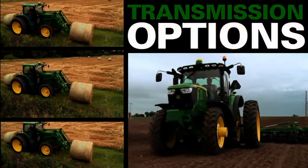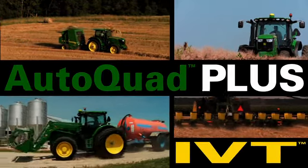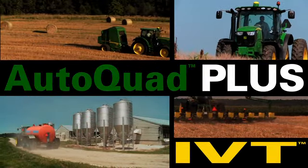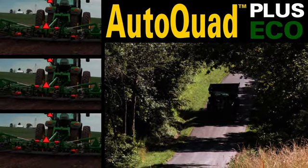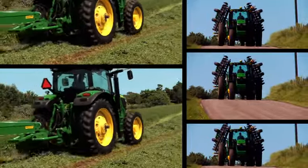With new transmission options that let you tailor your tractor to your applications, AutoQuad Plus and IVT transmissions are now available with a 31 mile per hour option. And a new AutoQuad Plus Eco-Transmission will let you optimize your engine speed for higher fuel efficiency in heavy work.